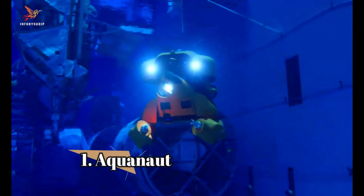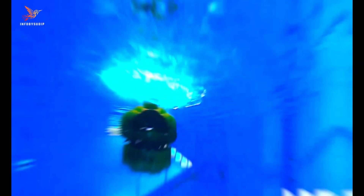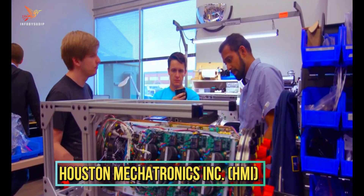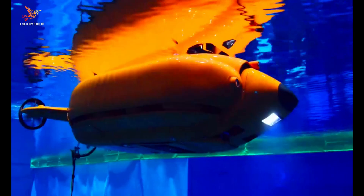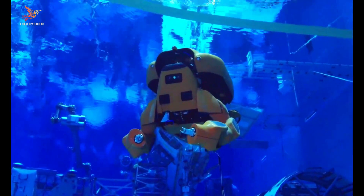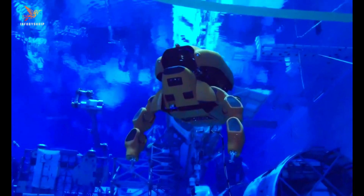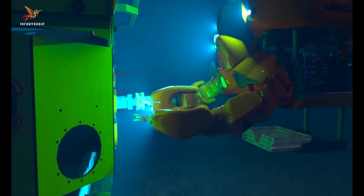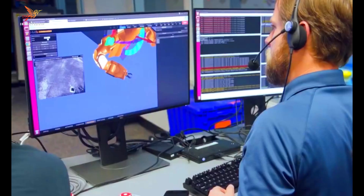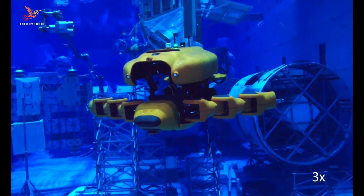Number 1: Aquanaut. Aquanaut is an underwater robotic vehicle developed by the company Houston Mechatronics Incorporated, designed for versatile underwater exploration and intervention tasks. Aquanaut is unique in that it can transform from an autonomous underwater vehicle into a remotely operated vehicle, allowing it to perform tasks autonomously or be controlled by an operator from the surface.